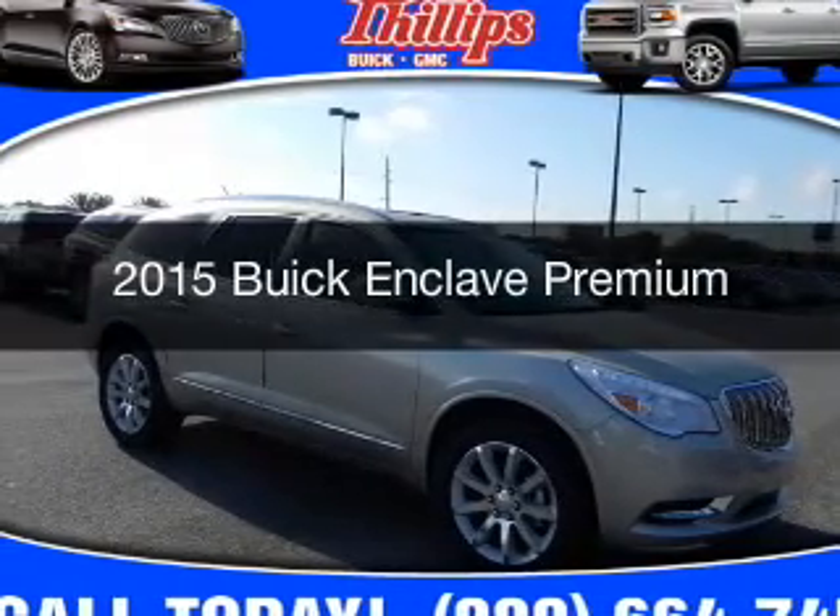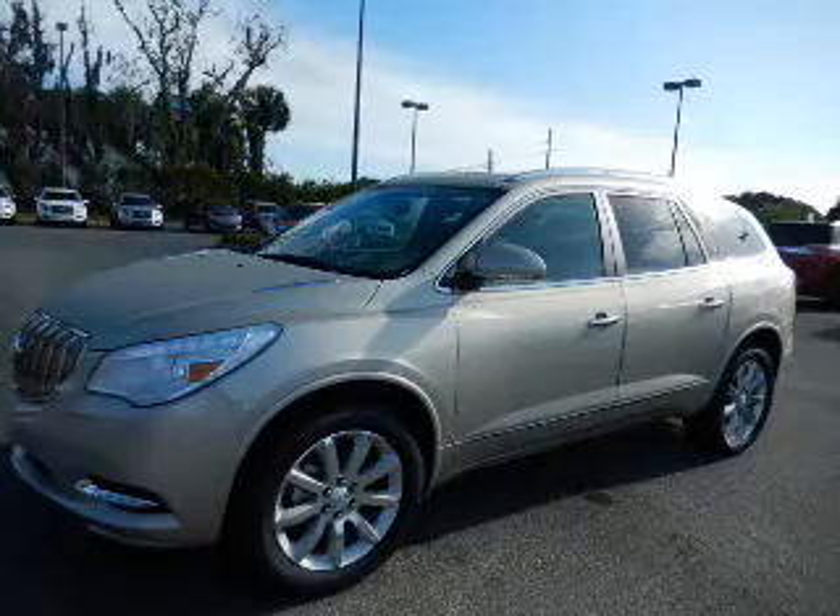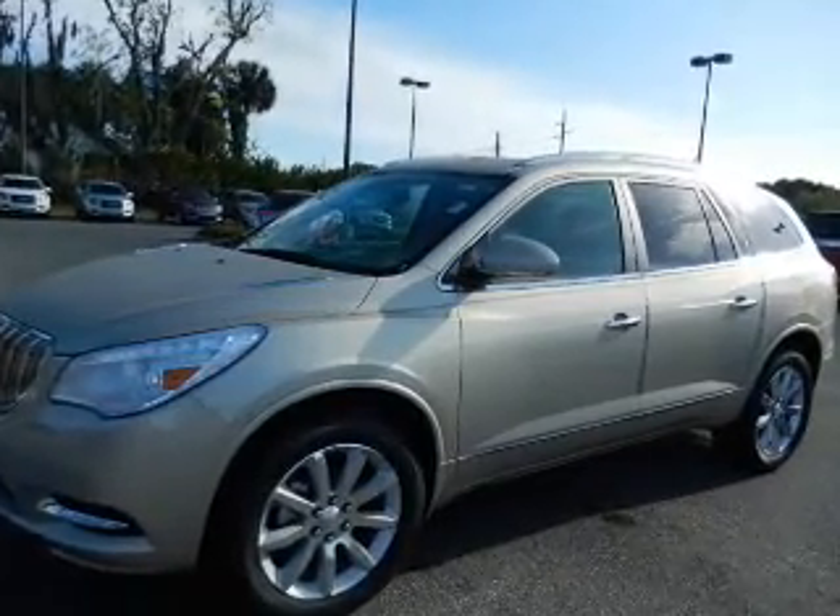This is a new 2015 Buick Enclave. It's powered by front-wheel drive, a 3.6-liter, six-cylinder engine.